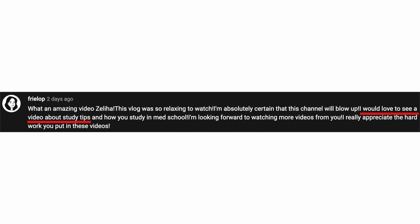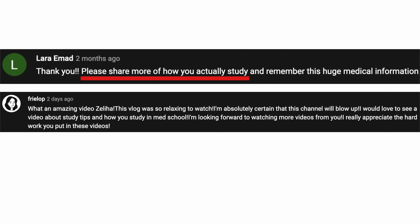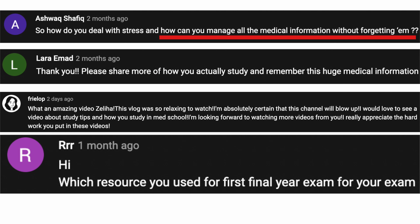Today we're answering a long-awaited and requested video. I'd love to see a video about study tips and how you study in med school. Please share more of how you actually study, which resources you use for your exam, and how can you manage all the medical information without forgetting it? I replied to these comments and promised I would do a video about it, so this is it.